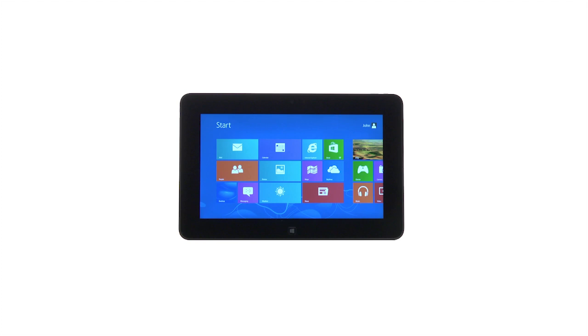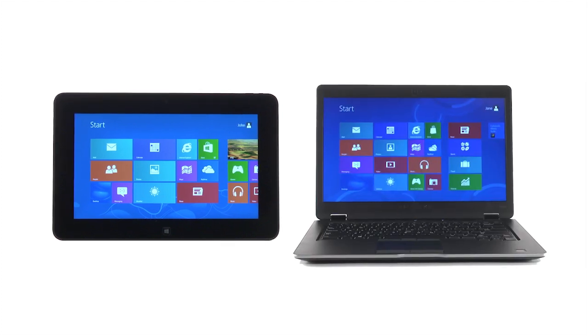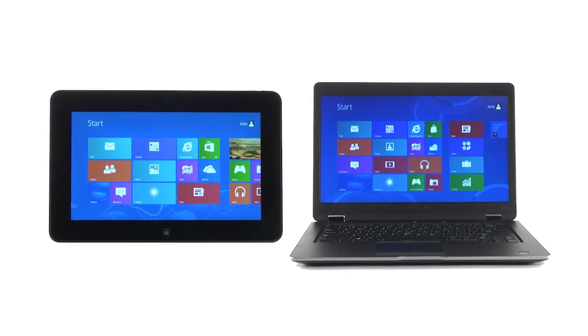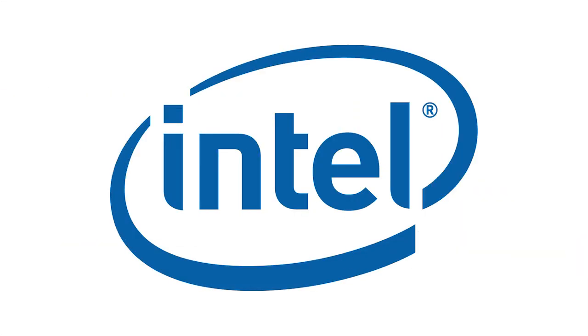The Dell Latitude 10 tablet and the Dell Latitude 6430U Ultrabook. Sleek, durable, secure. And built for business professionals on the go.